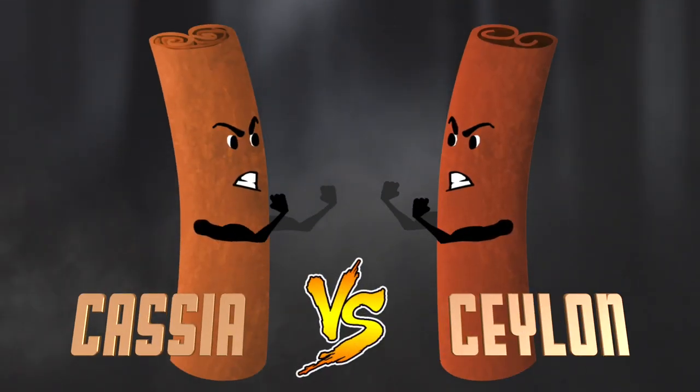Cassia versus Ceylon Cinnamon! This is a thing? You better believe it! And this battle has raged on for thousands of years!